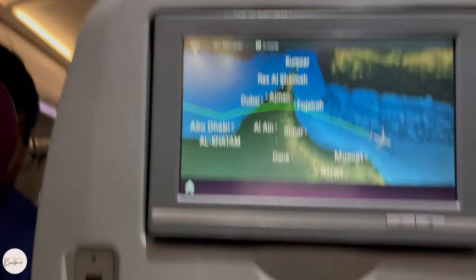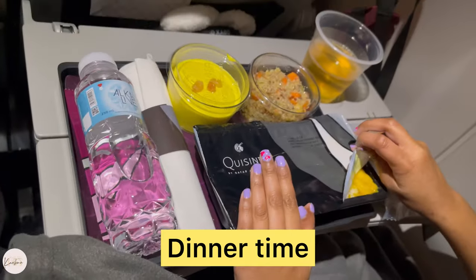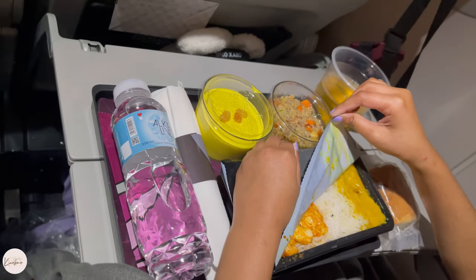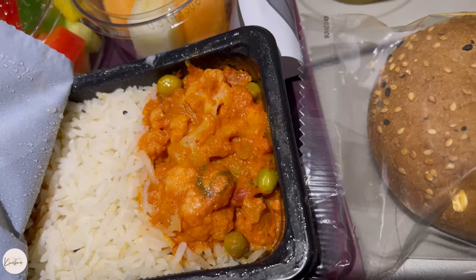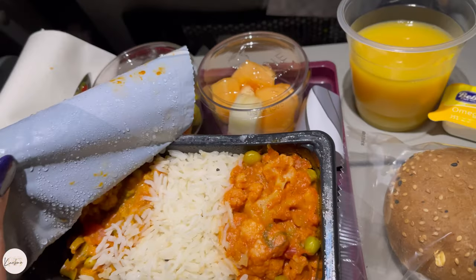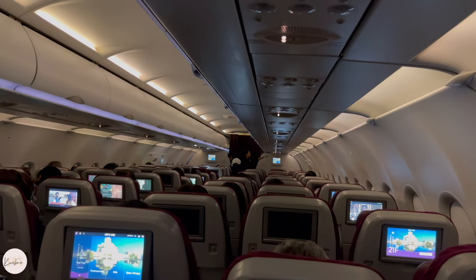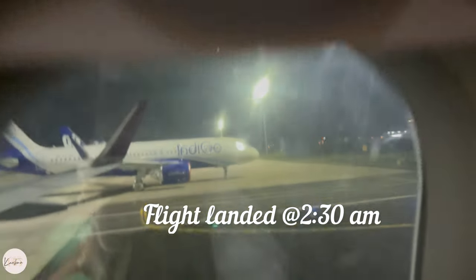In this Doha to Nagpur flight I haven't filmed much, but we did get dinner. I preferred a vegetarian meal. The flight was very good and we have arrived in Nagpur — this is our final leg on an IndiGo flight. We have arrived in India!